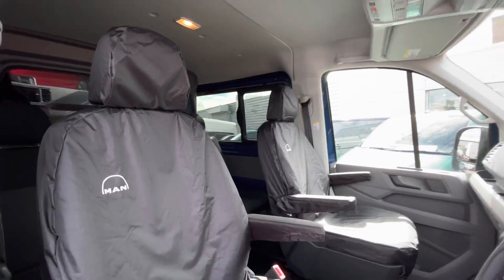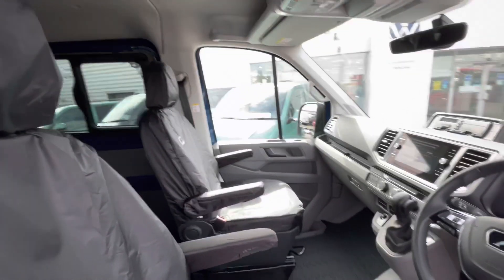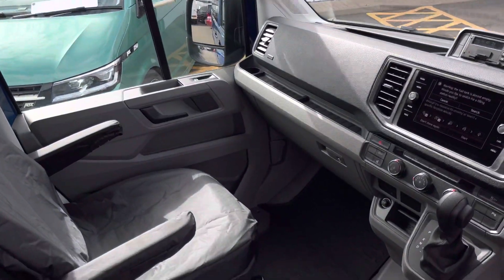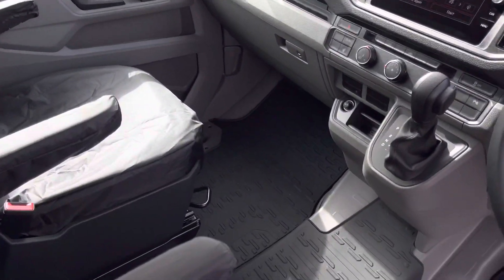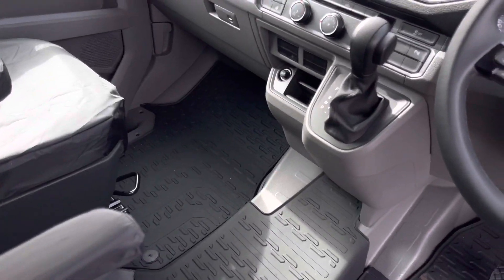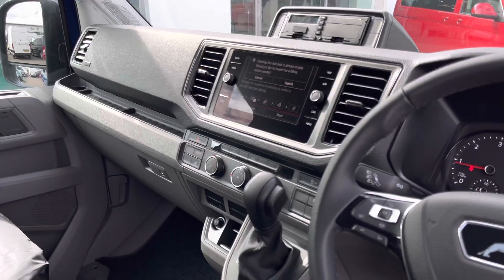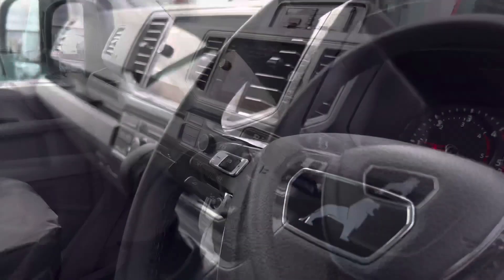Up front in the driver's cab there are two single seats with two armrests apiece and come with some man covers. There is plenty of leg space for the front passenger as well as the driver, and there are some creature comforts such as an 8-inch colour touchscreen multimedia system along with a tachometer.